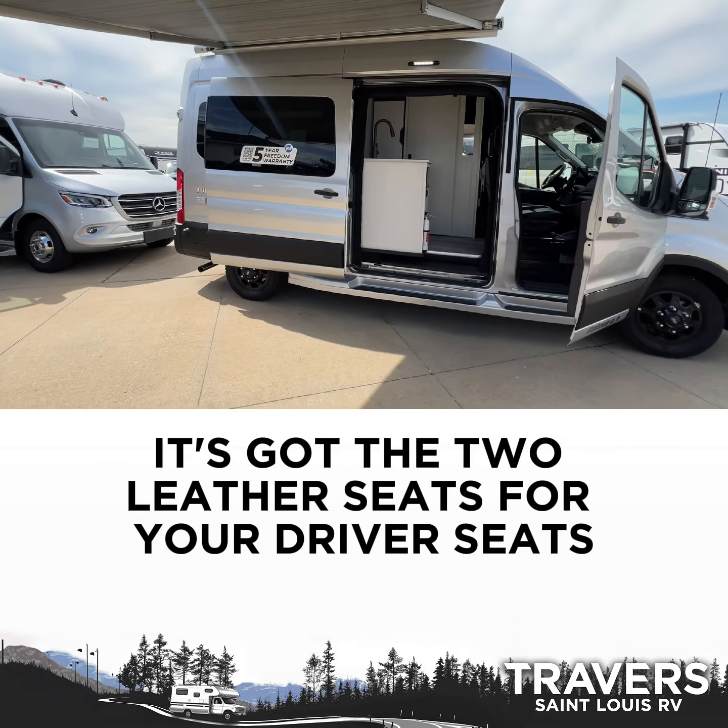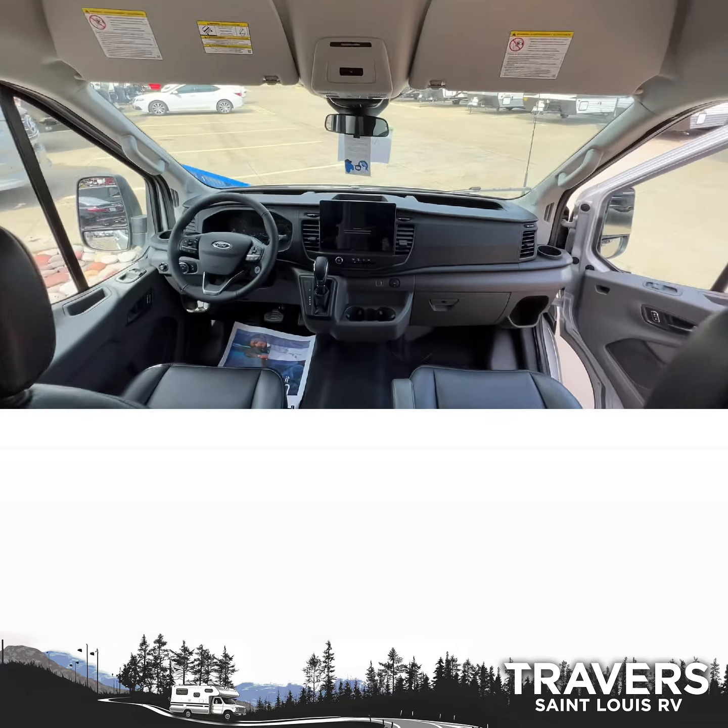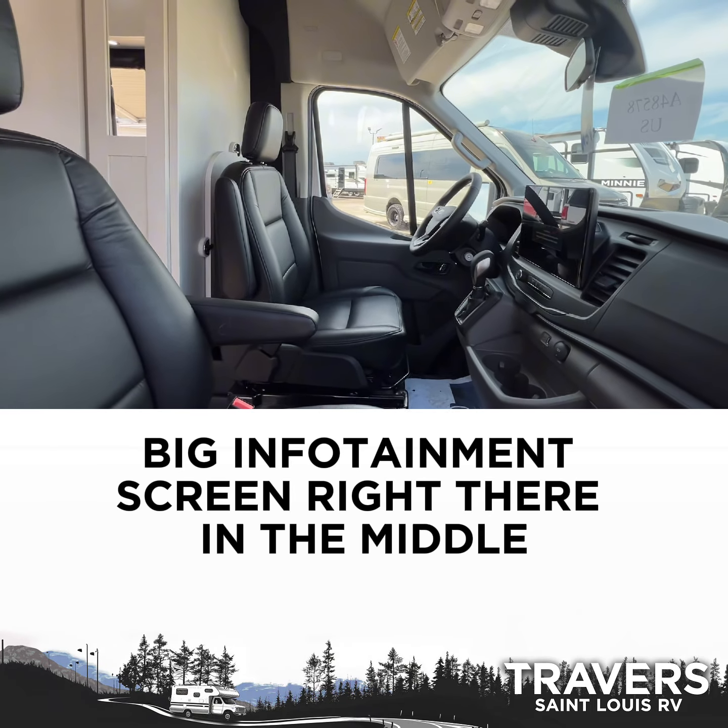Working up front, it's got the two leather seats for your driver's seats. Big infotainment screen right there in the middle.